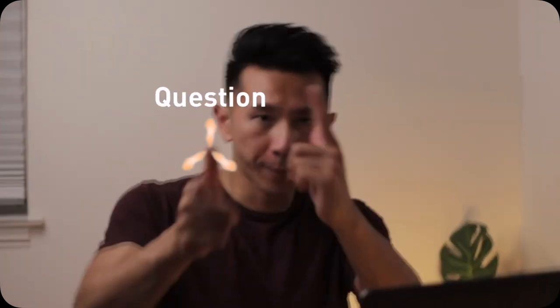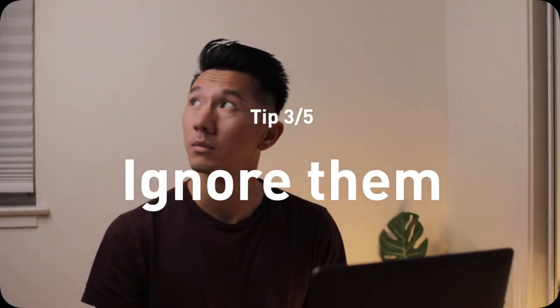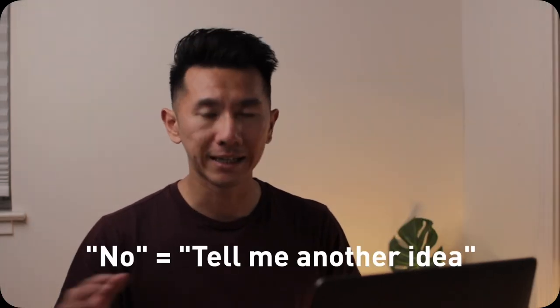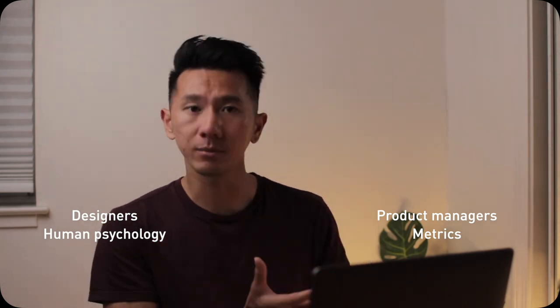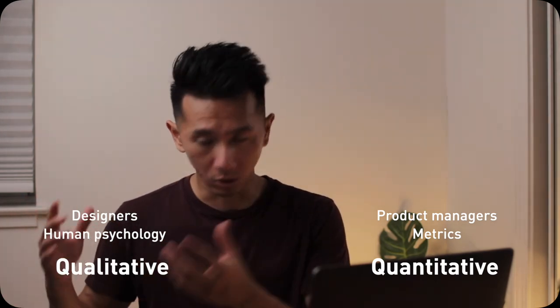Next: ask them. Fire questions at them — but don't do it just for the sake of it. As a designer, you should have a point of view on how things should work. The more questions you ask, the more they'll start to question themselves, and eventually they may agree with you. Next: ignore them. Don't take no for an answer — take it as 'tell me another idea' or 'keep iterating.' It's very possible that PMs don't have the same context you do, so their 'no' can actually mean 'I don't understand this — please educate me.' Designers know a lot about human psychology that PMs don't. They're more quantitative, while psychology and design are more qualitative. Teach them something new, close the knowledge gap, then present your design concept again.